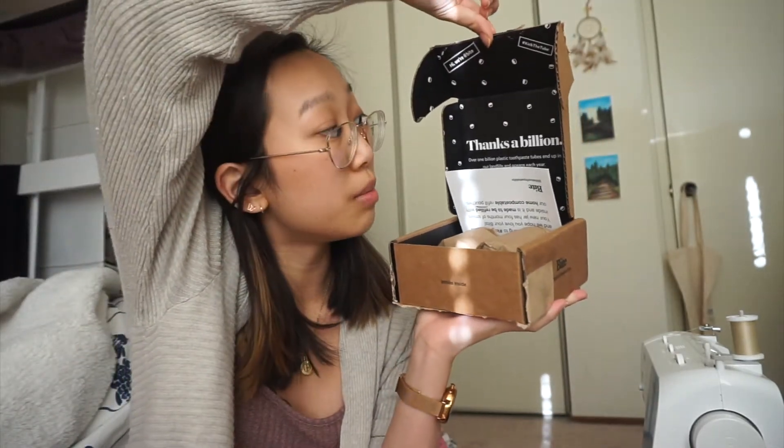Usually every product has a first-purchase option and then separate refill listings, but Bite doesn't have that. So what I did was sign up for the subscription version. After making that purchase it gives you an account where you can control when the next package ships to you. Okay, my battery was dying so I had to charge it - but now I'm back and let's finally open this, even though I got it like a week or two ago.